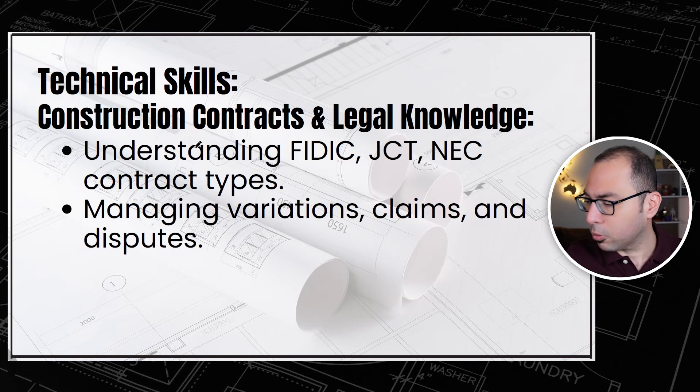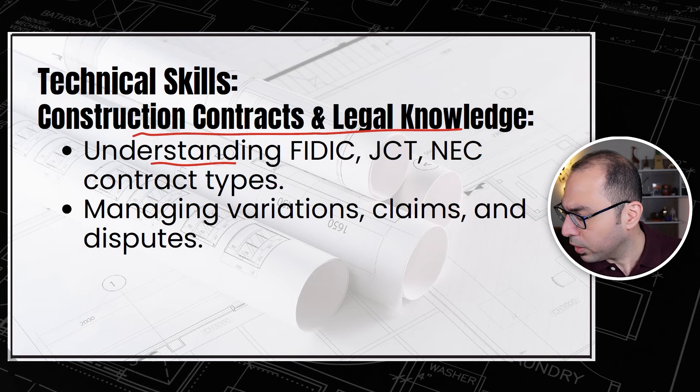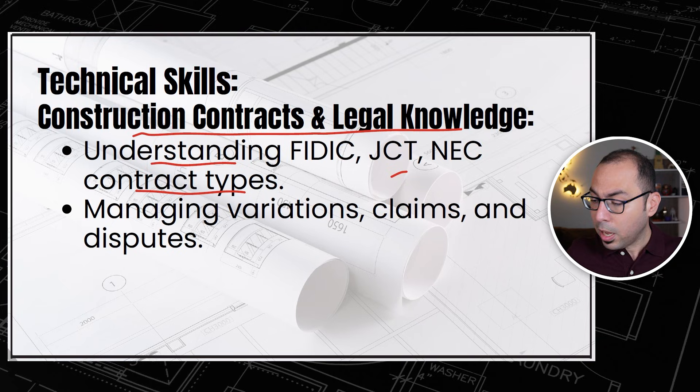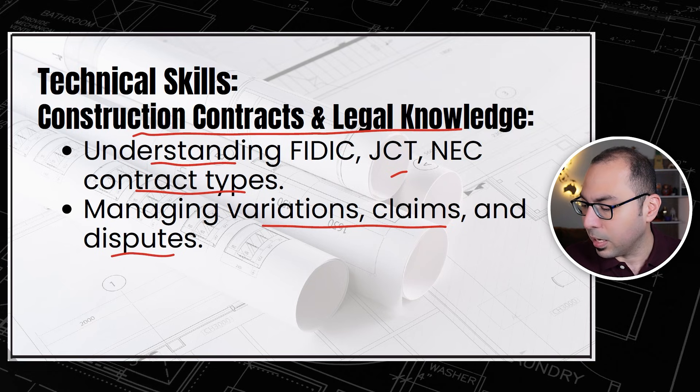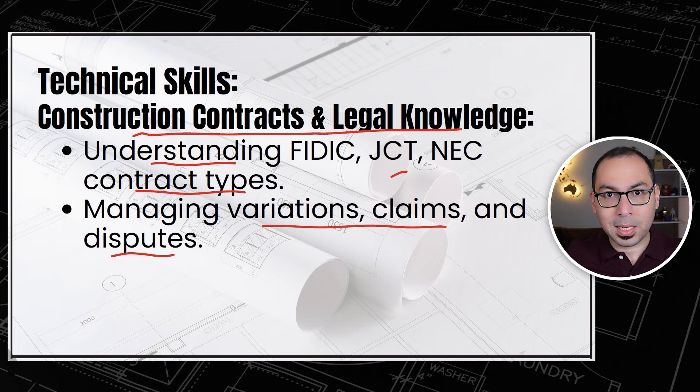The next technical skill is construction contracts and legal knowledge. This involves understanding standard forms of contracts like FIDIC, GCT, and NEC contract types, as well as knowing how to manage variations, claims, and disputes. These are the skills you need to work on one by one if you want to grow your career.